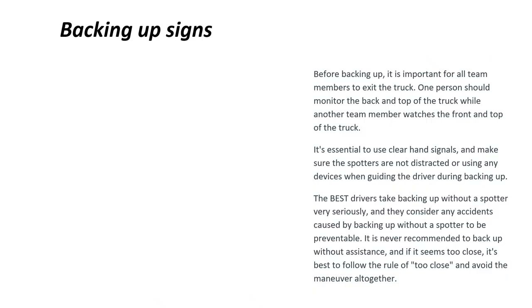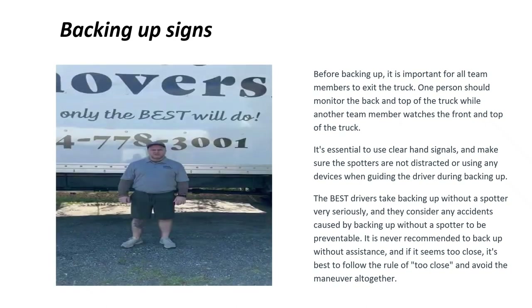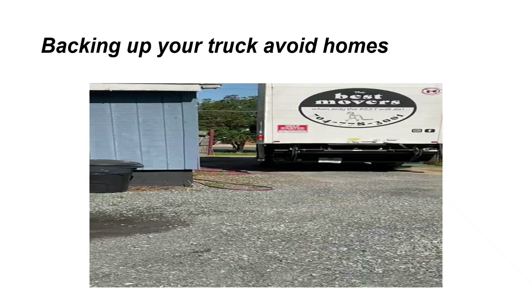Before backing up, it's important for all team members — except the driver — to exit the truck. One person should monitor the back and top of the truck while another team member watches the front and top. Use clear hand signals and ensure spotters are not distracted or using devices when guiding the driver. The best drivers take backing up without a spotter very seriously and consider any accidents caused by backing up without a spotter to be preventable. If it seems too close, follow the rule of 'too close' and avoid the maneuver altogether.